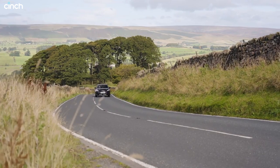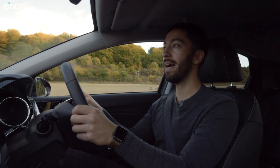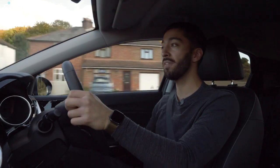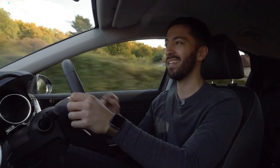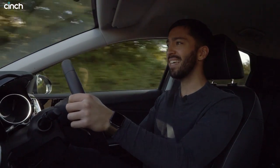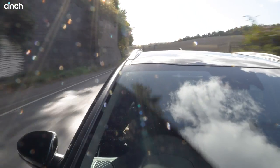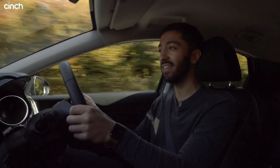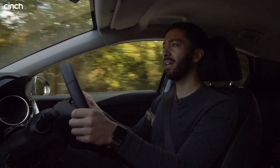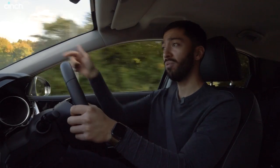Even in EV mode on the open road, the car will automatically start the engine if you ask for a lot more power — for an overtake or pulling out of a junction — and both engine and electric motor work in tandem. What I have to say is you don't notice it at all. I can barely hear the engine and certainly can't feel it — there's no sensation of an engine starting, no vibrations. It's so refined; they've done a really good job insulating you from the outside world.